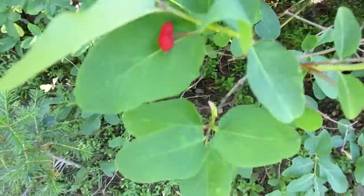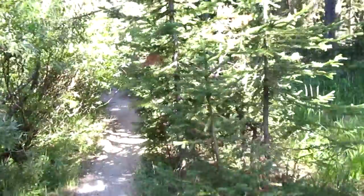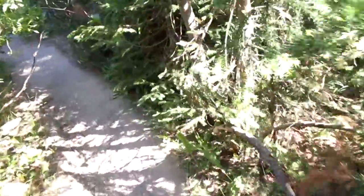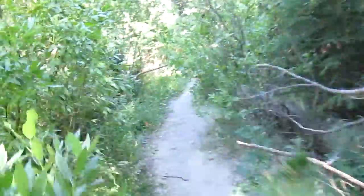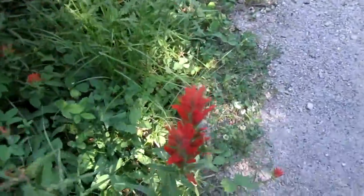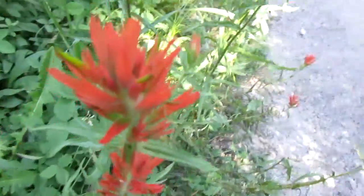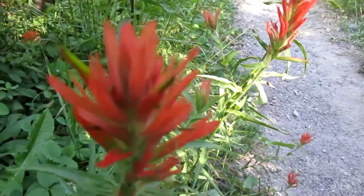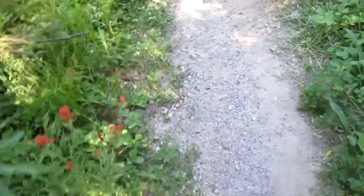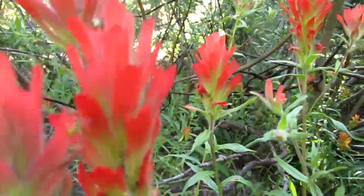There's a twinberry honeysuckle kind of in the middle of the group. We got the fast people up ahead of me and I kind of fell behind to take the video. Some Indian paintbrush. Last time I was in Wyoming, we found Indian paintbrush that wasn't just red or orange. There was yellows and purples. It was pretty cool.